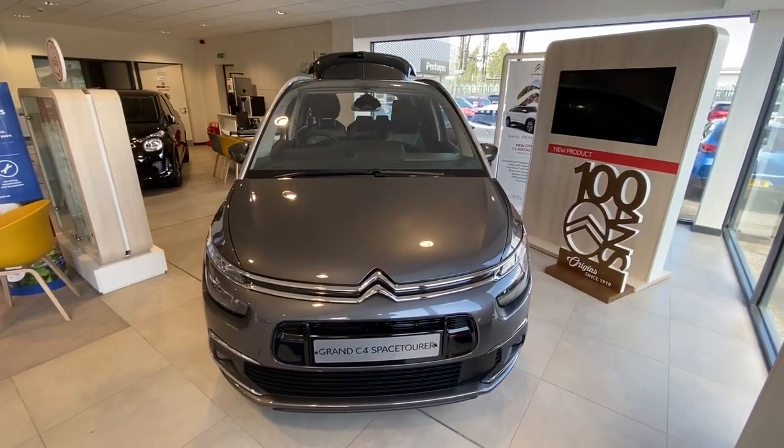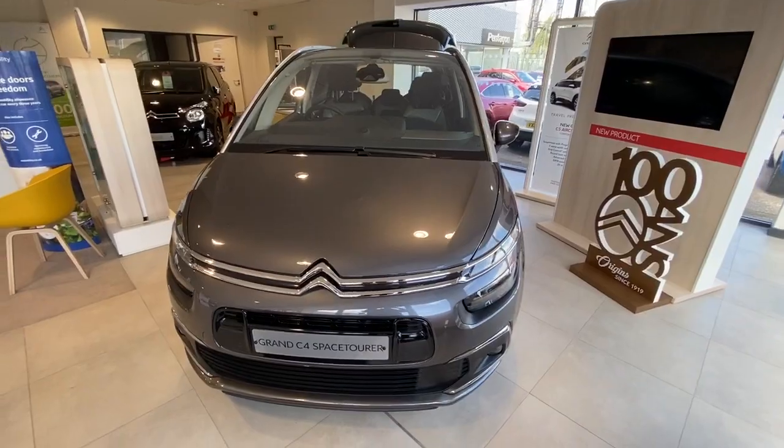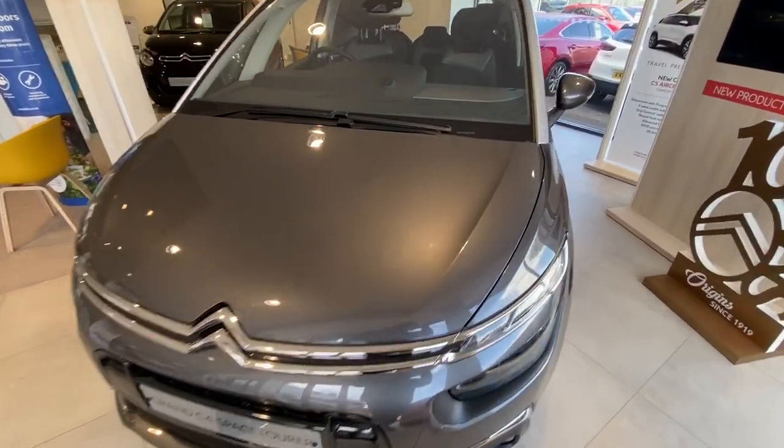Welcome to Pentagon Citroen at Lincoln Tritton Road. Here we have a brand new and unregistered Grand C4 Space Tourer.